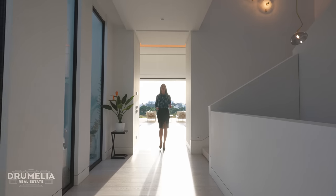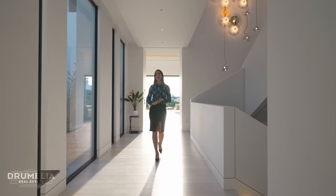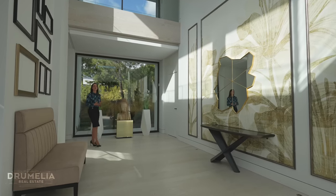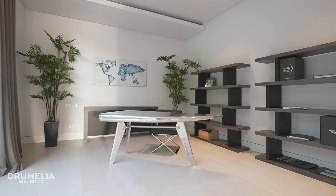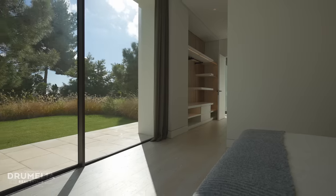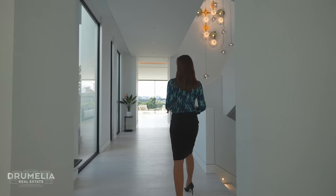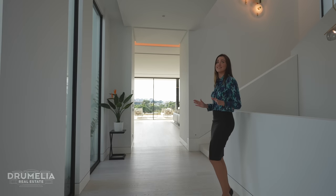Coming back inside, we are now moving through the hallway towards two guest bedrooms. Despite this home not having too many stairs, on the left inside this wall we have a pre-installation for an elevator. Off here we have two good sized bedroom suites. One is currently used as an office but can easily be converted back into a guest bedroom, and the other has its own private terrace with direct access to the garden. I found the layout of this house very practical — the living area is separated from the bedrooms, which gives you and your guests enough privacy.